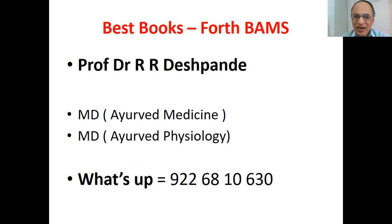Today's video is regarding the best books for the fourth year BAMS students — Bachelor of Ayurvedic Medicine and Surgery. This is an integrated course.